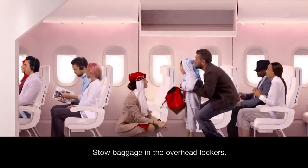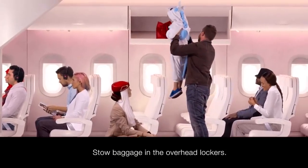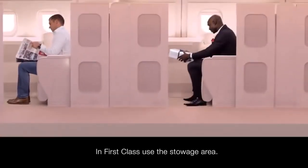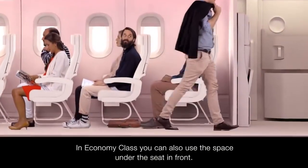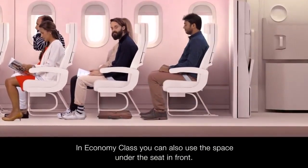Your baggage should be securely stowed in the overhead lockers. If you're in a first-class suite, please use the stowage area provided. In economy class, you may also use the space under the seat in front of you.